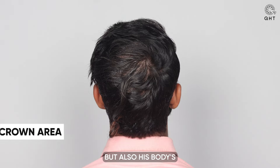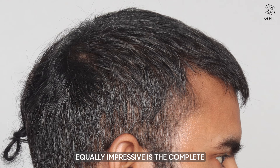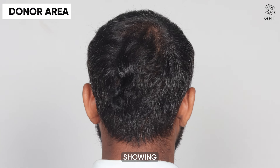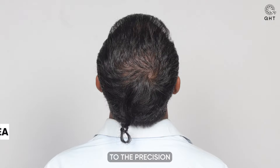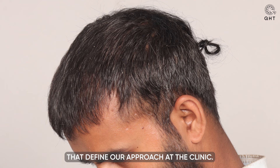Ten months after his hair transplant, our patient's journey has reached a remarkable milestone. His hairline now boasts a proper natural shape that frames his face beautifully, while the frontal head displays the rich density he sought from the beginning. Equally impressive is the complete healing of his donor area, showing no signs of the previous extraction, a testament to the precision and care taken during the procedure. This seamless healing process, combined with the significant hair growth, underscores the success of his treatment, reflecting the expertise and dedication that define our approach at the clinic.